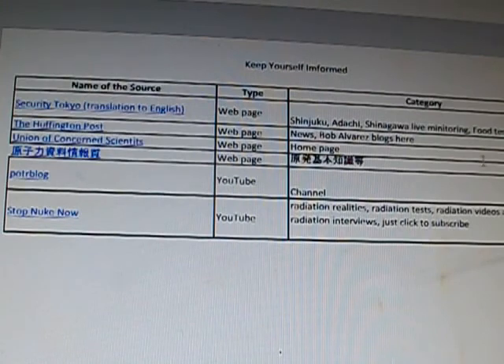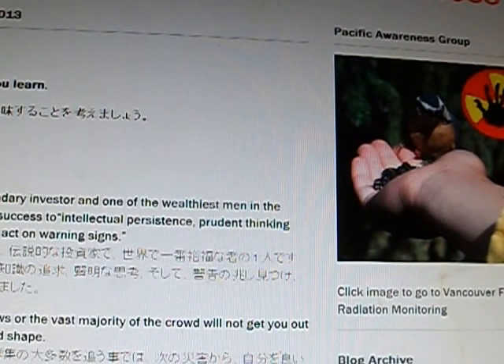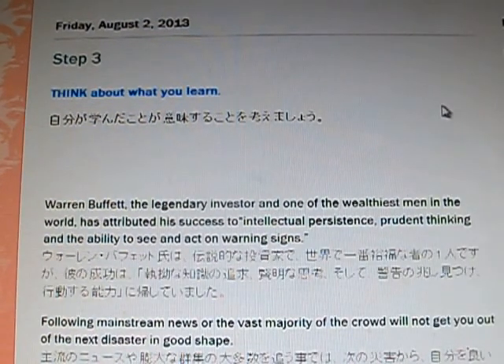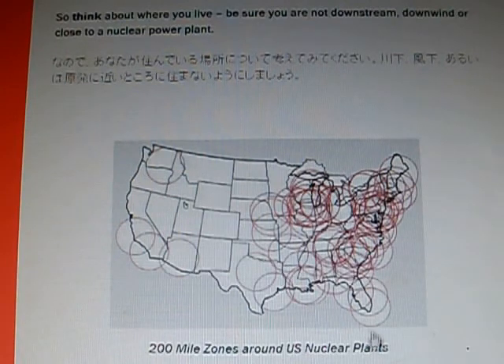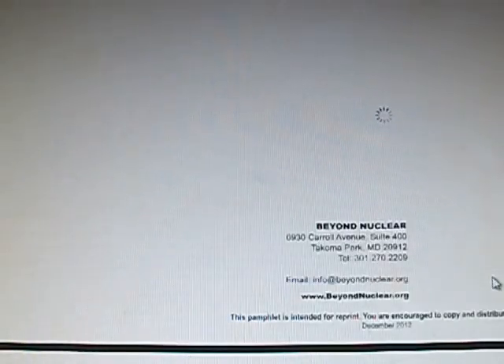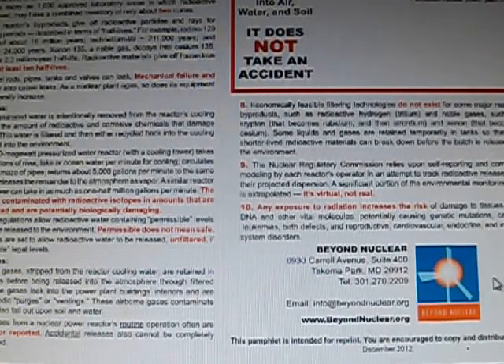They even have Porter Blog in here — they have a couple of his videos too. That's Step 2. Step 3: think about what you learn, there's a lot here to learn. Think about where you live. Scroll down the ways and it has 200-mile radius zones for United States nuclear plants — that's a really good page. Also routine radioactive releases from U.S. nuclear power plants.